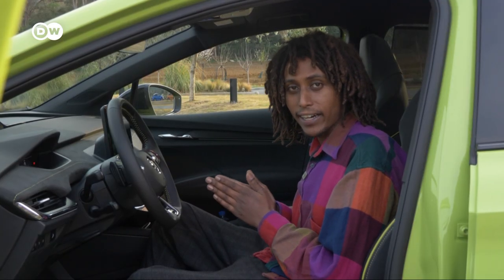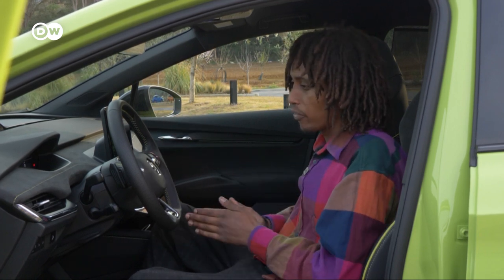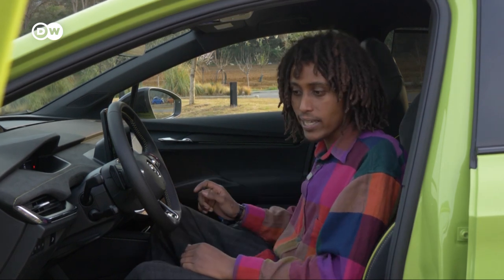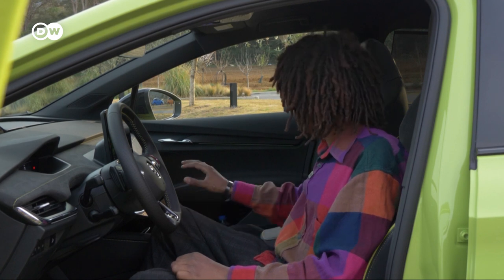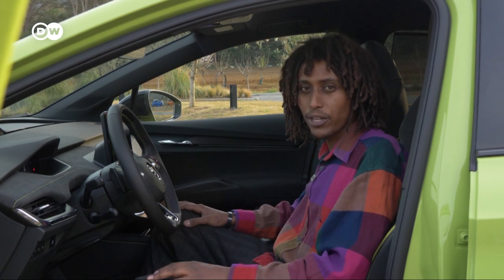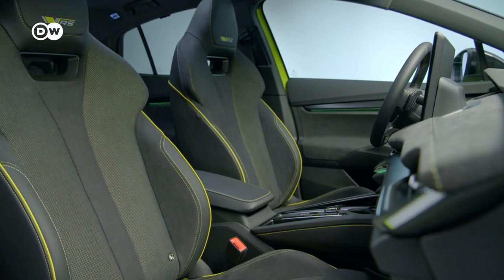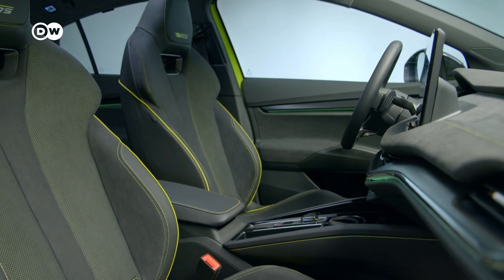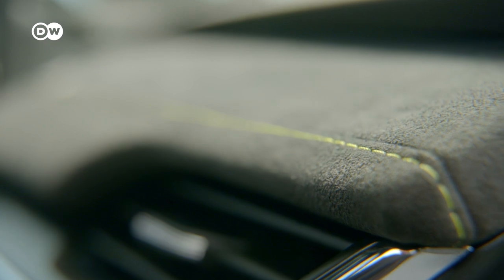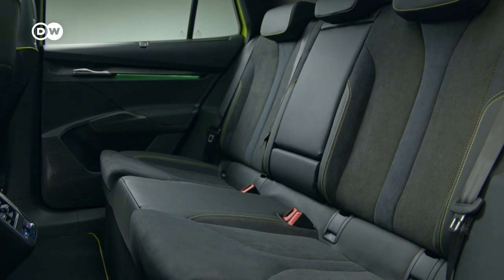Inside the Enyaq Coupé RS iV, I really like the big screen and the materials used — it's almost like Alcantara leather all over the place, with a little bit of hard plastic on the doors as well. For a car at around €57,000, this is pretty perfect. In Germany, the RS version can be ordered from €57,700, and you can choose between two options: the RS Lounge or the RS Suite design. Both come with contrast stitching and decorative strips in carbon optics.